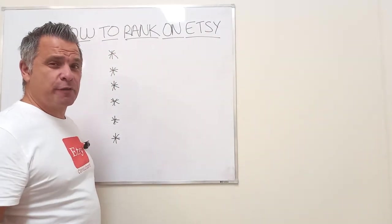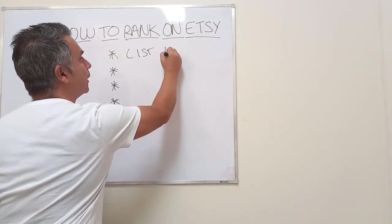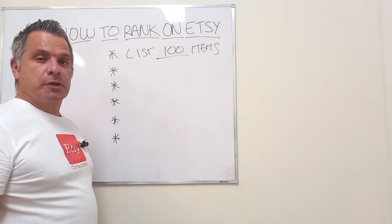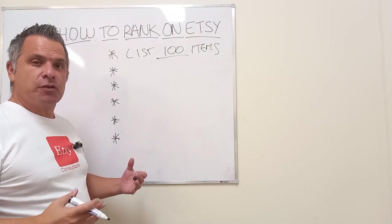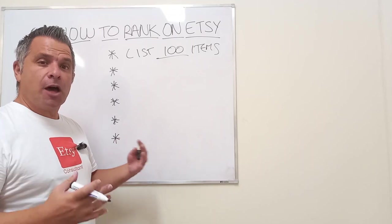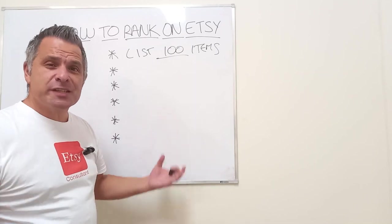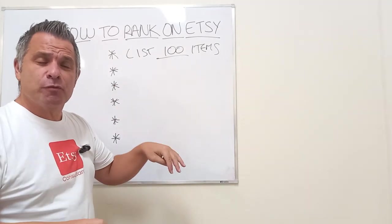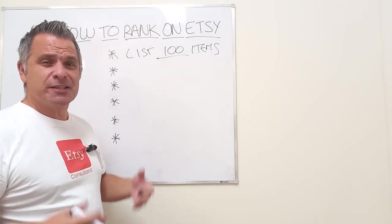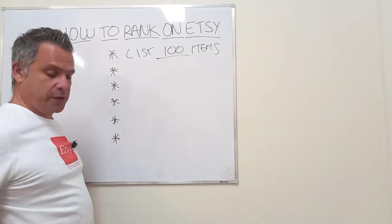Number one — and so many of you still aren't doing it — list 100 items. Commit to listing 100 items. Do it slowly, one item per day, so that over three to four months you get 100 items in your store. Having 100 items is 100 ways to be found, 100 sets of SEO, 100 product fishing rods out there fishing for quality score. It's never going to happen with 20 or 30 listings — you need 100.